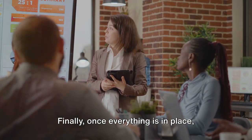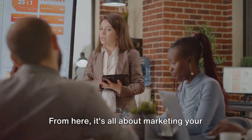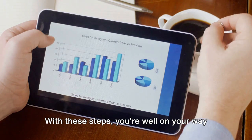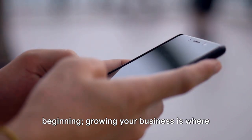Once everything is in place, you're ready to launch your store. But remember, launching is just the beginning. From here, it's all about marketing your products, engaging with your customers, and growing your business. With these steps, you're well on your way to kickstarting your business. Having an online store is just the start — growing your business is where the real challenge lies.